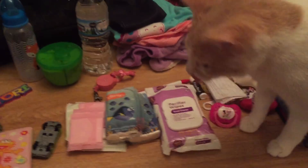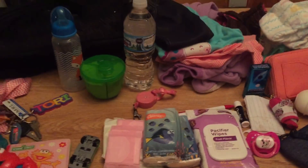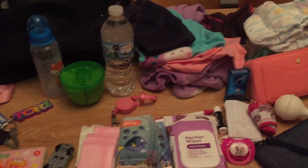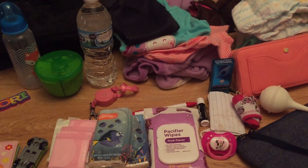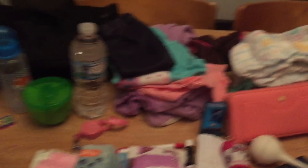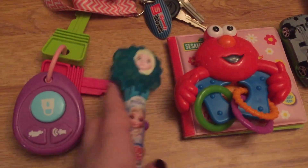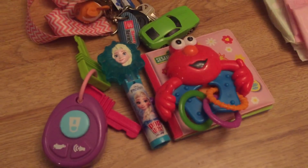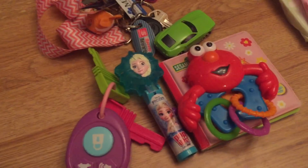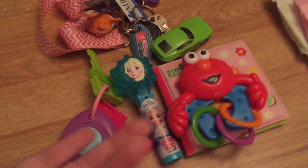I'm gonna start from this end and go over. Right over here they have little toys, books, rattles, and this thing — there's a car. Just little toys to keep them occupied. Sometimes Drew will sit in the car and play while I shop and push him in it, so that's easy. And sometimes she just wants some toys, so I keep some toys in there.